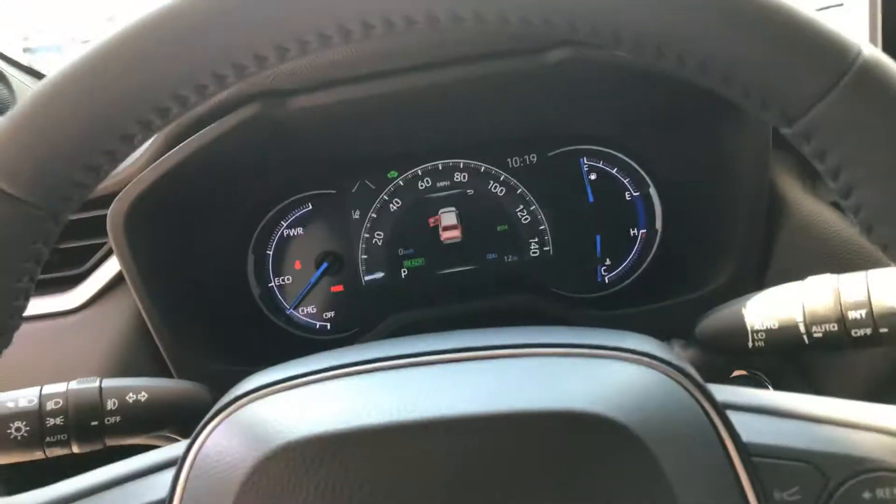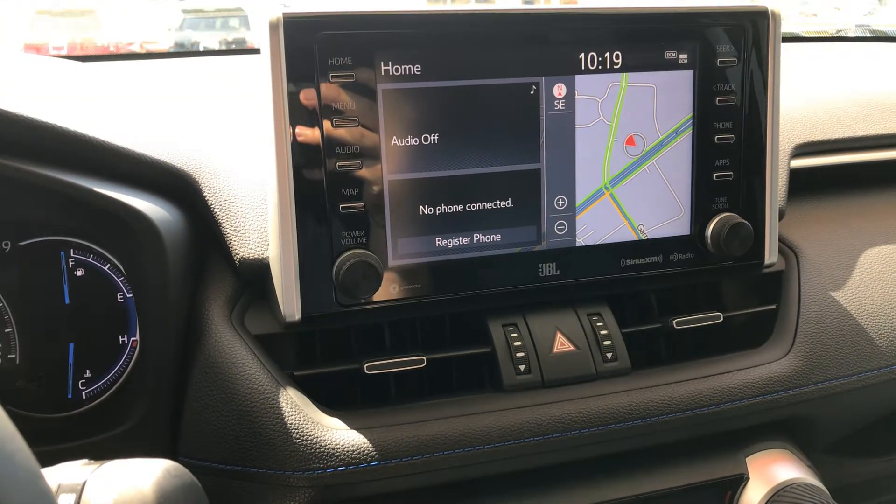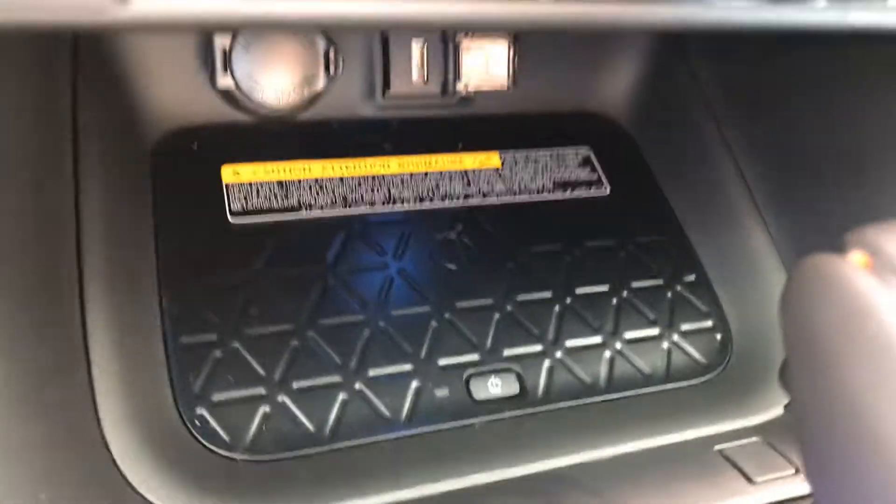You have a digital dash, and the JBL speakers again all the way around. The 8-inch touchscreen has Android Auto and Apple CarPlay. This one also comes with wireless charging.